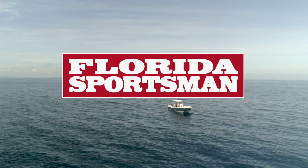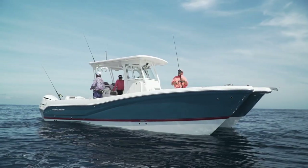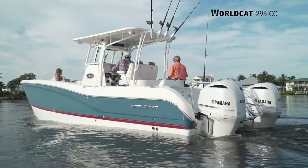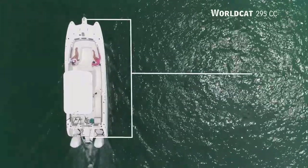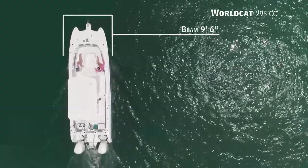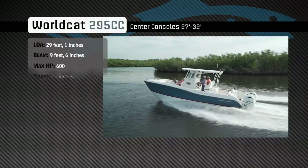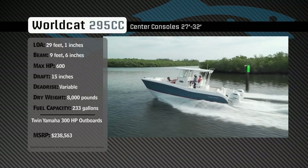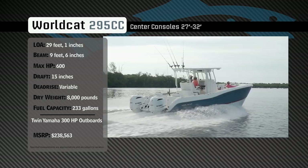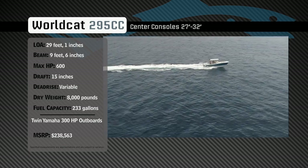Welcome back to Florida Sportsman Best Boat. Join our hosts as they check out the WorldCat 295CC. Representing the 27 to 32 foot class in the center console category, the WorldCat 295CC has an overall length of 29 feet 1 inch, a beam of 9 feet 6 inches, and a max horsepower rating of 600. Engineered for speed, stability, and blue water fishing, she has a draft of 15 inches, a variable dead rise, a weight of 8,000 pounds, and a fuel capacity of 233 gallons.